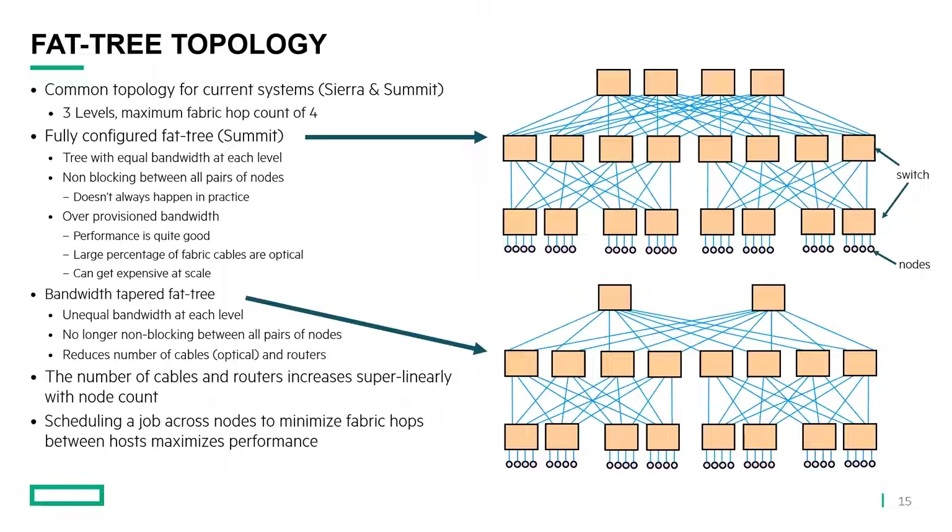The performance is quite good in a fully provisioned fat tree. The downside is that a large percentage of fabric cables are optical and very expensive, and a fully provisioned fat tree can get very expensive at larger scales. One solution is to taper bandwidth — providing 50% uplink-to-downlink ratio — which is no longer non-blocking between all nodes, but may be a worthwhile trade-off. This also reduces the number of cables. From a job scheduling standpoint, we want to schedule jobs to minimize fabric hops between hosts that are communicating with each other. If you schedule the job on the left side of the network, you'd only need the bottom level and middle level of switches to communicate among those nodes, so there is locality benefit when scheduling jobs.